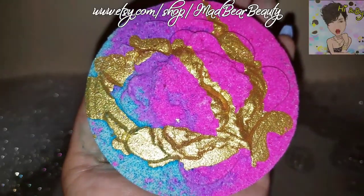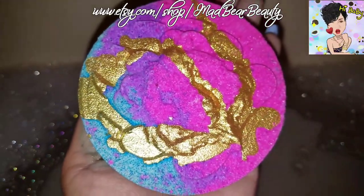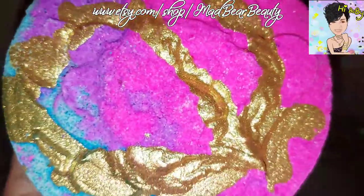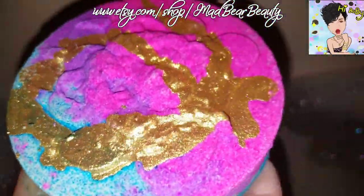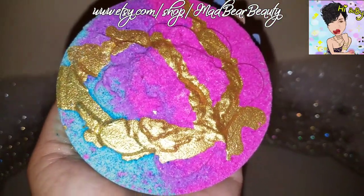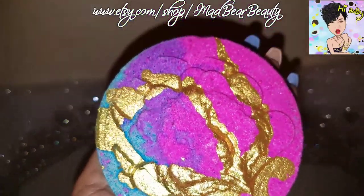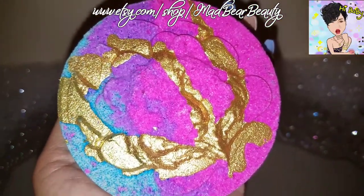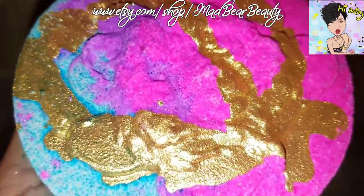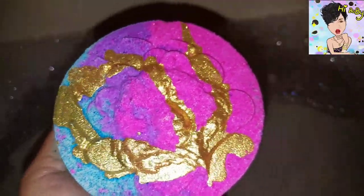Hello everyone, look at it, look at it! This is from Mad Bear Beauty. It's just so gorgeous. This is Sugar Bear, and it smells like sugar. I've been hoarding it, but I'm going to use it tonight. And so here we are, and I'm going to put this beautiful sparkly thing into the water. Here we go.